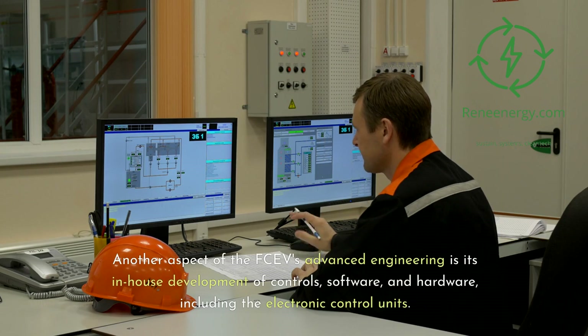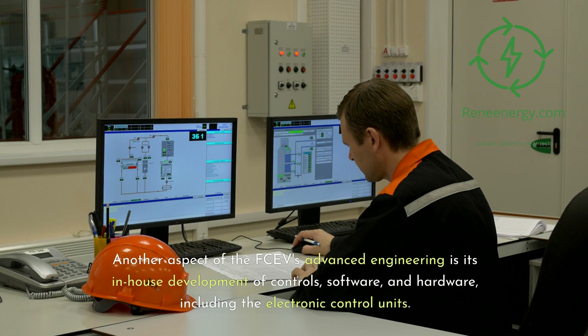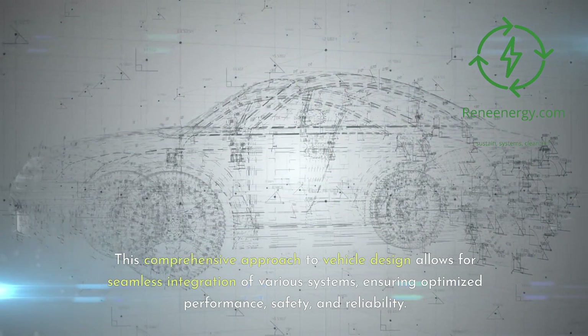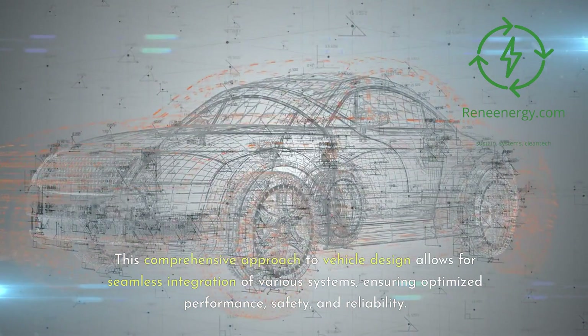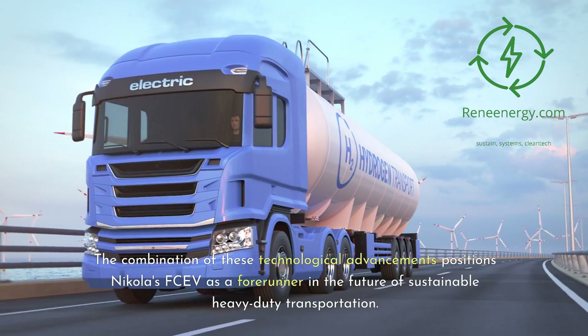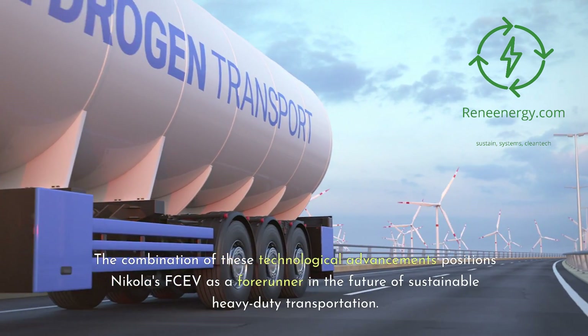Another aspect of the FCEV's advanced engineering is its in-house development of controls, software, and hardware, including the electronic control units. This comprehensive approach to vehicle design allows for seamless integration of various systems, ensuring optimized performance, safety, and reliability. The combination of these technological advancements positions Nikola's FCEV as a forerunner in the future of sustainable heavy-duty transportation.